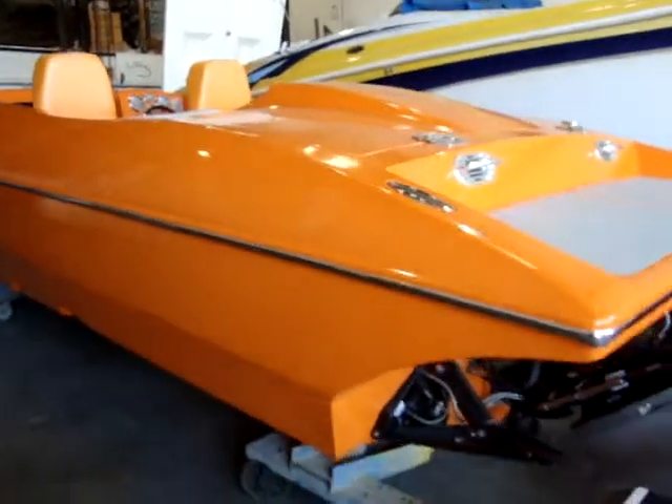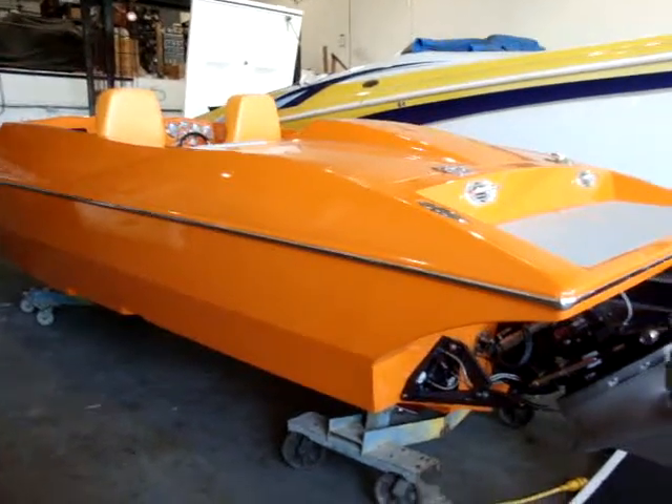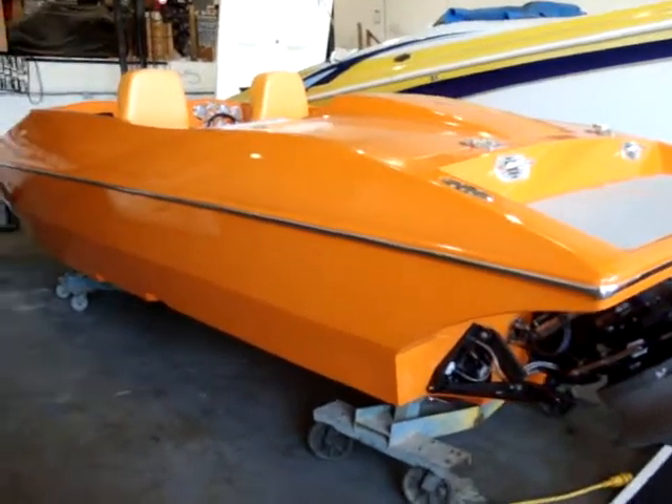It's got a really innovative hull design. Angelo, what do you call this hull design? It's pretty sick. Twin-step.